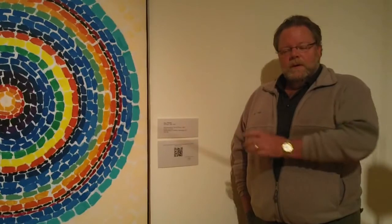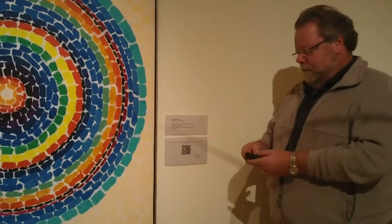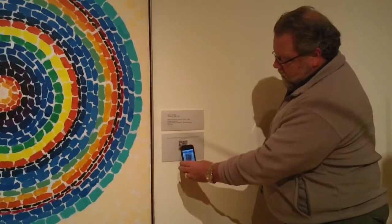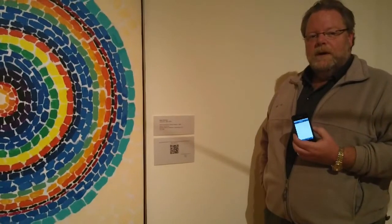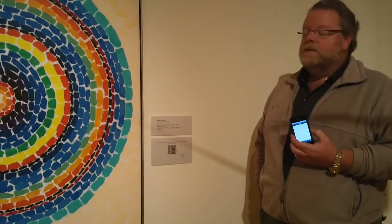Download that to your phone — all you need to do is turn the app on, scan the code, and it takes you to a website or webpage, what I like to call a micro-page or a micro-site.